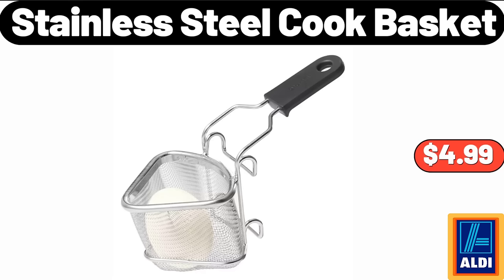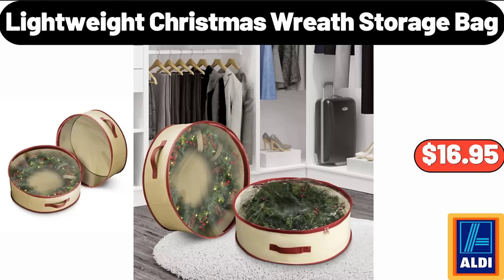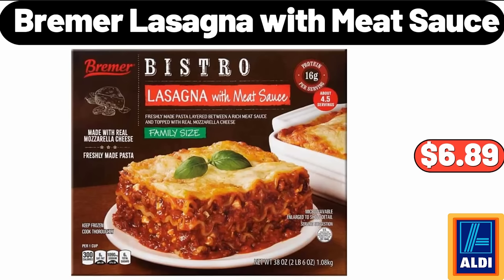Stainless steel cook basket $4.99. Baking containers with lids set of 3, $26.99. Lightweight Christmas re-storage bag $16.95. Brimmer lasagna with meat sauce $6.89.